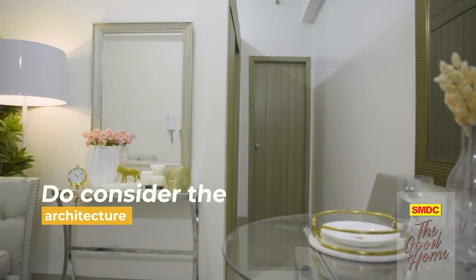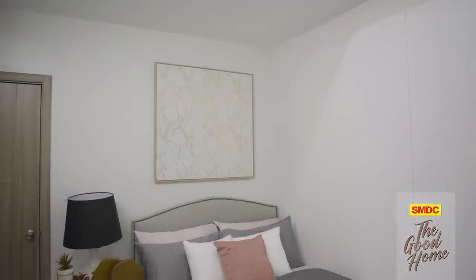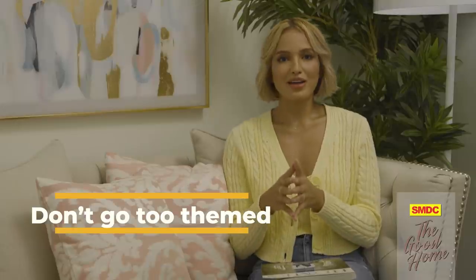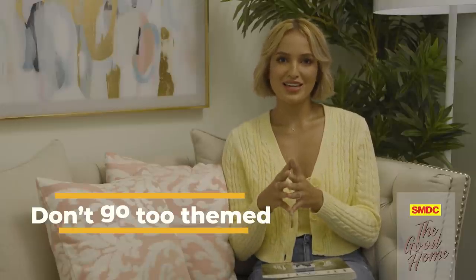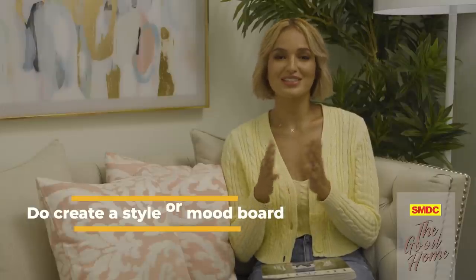Another thing to consider is the architecture of your home — this will play a big part in deciding the theme, the color palette, and the pieces of furniture that would complete your vision. After this, create a cohesive design to make your rooms flow elegantly into one another. Avoid designing individual rooms that are too themed; by finding a common thread in your design aesthetic, your house will look more polished and thoughtfully styled. Build a style or mood board to help you determine the things that you love.